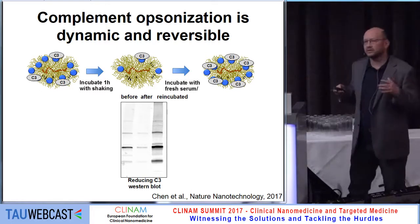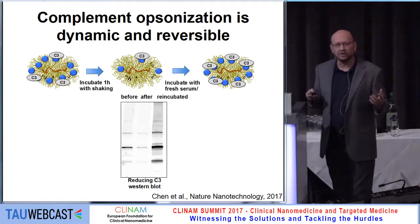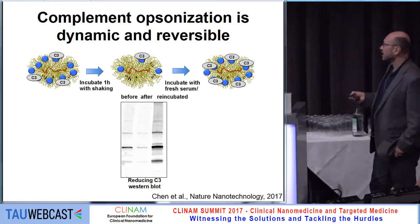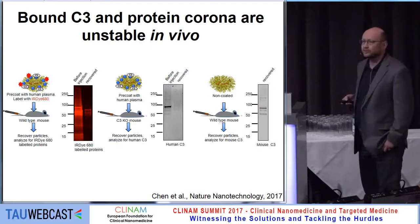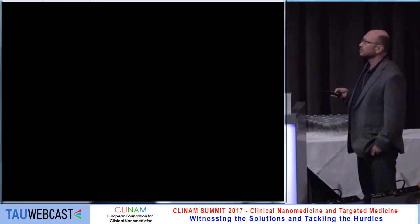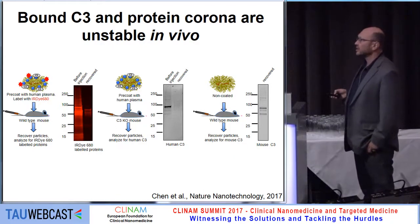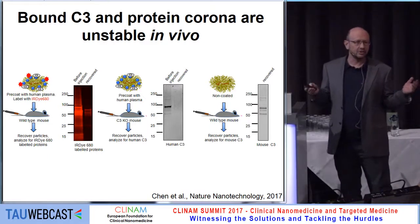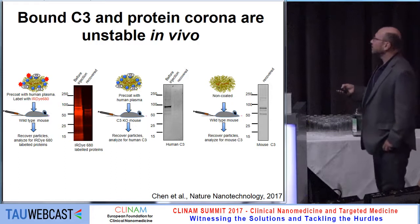We hypothesize the same thing would happen in vivo. We designed an experiment to prove this: we took particles, pre-coated them with fluorescently labeled human plasma proteins, injected them into a mouse, and recovered those particles five minutes later — they're magnetic, so it's easy to recover them from blood. We see that the proteins were just lost in circulation; all the protein corona that we pre-coated the particles with was lost. Looking at complement, we got exactly the same thing: particles pre-coated with human complement were injected into complement-deficient mice, and they lost all the human complement after recovery.